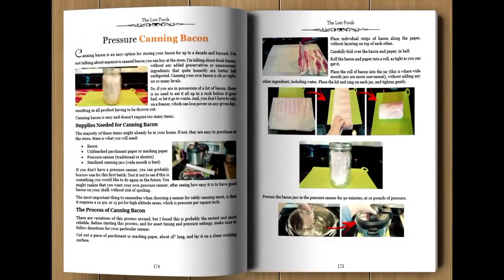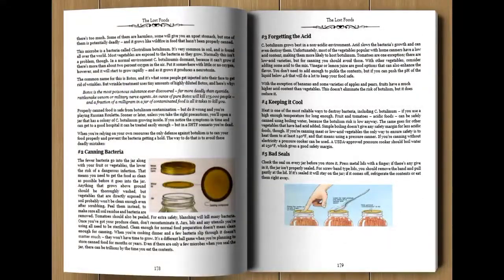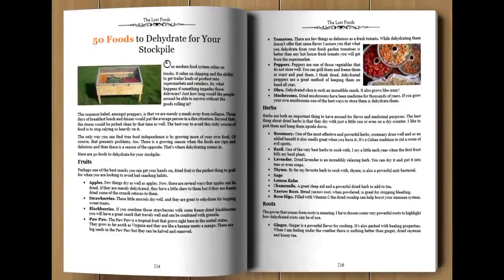You'll also learn the ins and outs of canning both vegetables and meat safely for 20 years, how to prevent your foods from going rancid, 7 deadly canning mistakes to avoid, how to make a $20 do-it-yourself food bucket better than anything on the market today, the best 50 foods to dehydrate for your food stockpile, and many other survival superfoods and lost methods for preserving them for years on end.